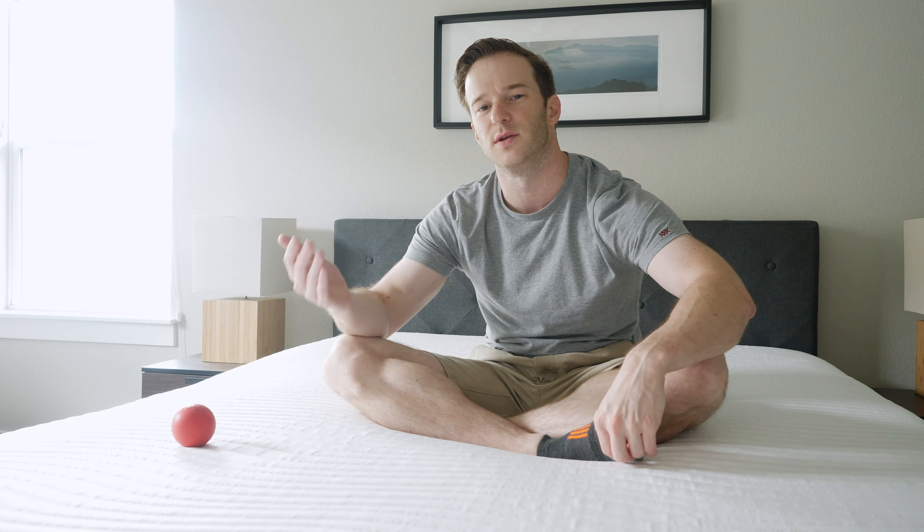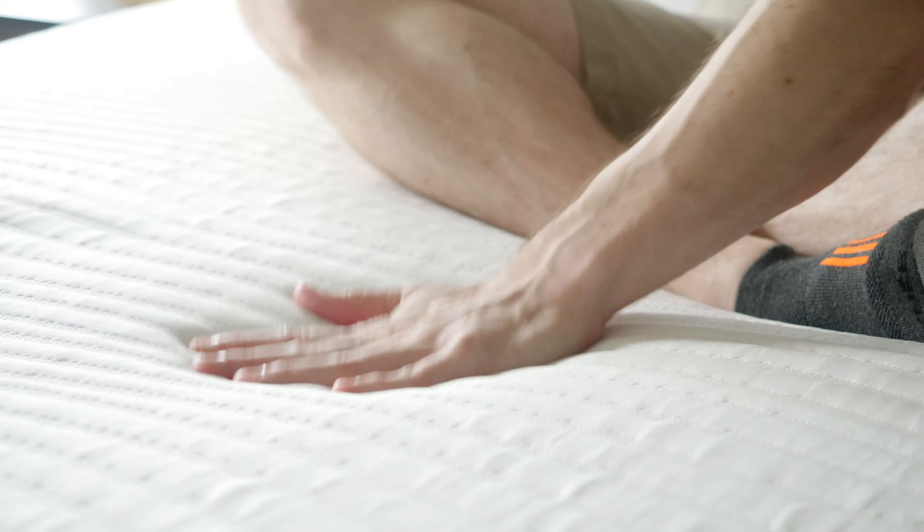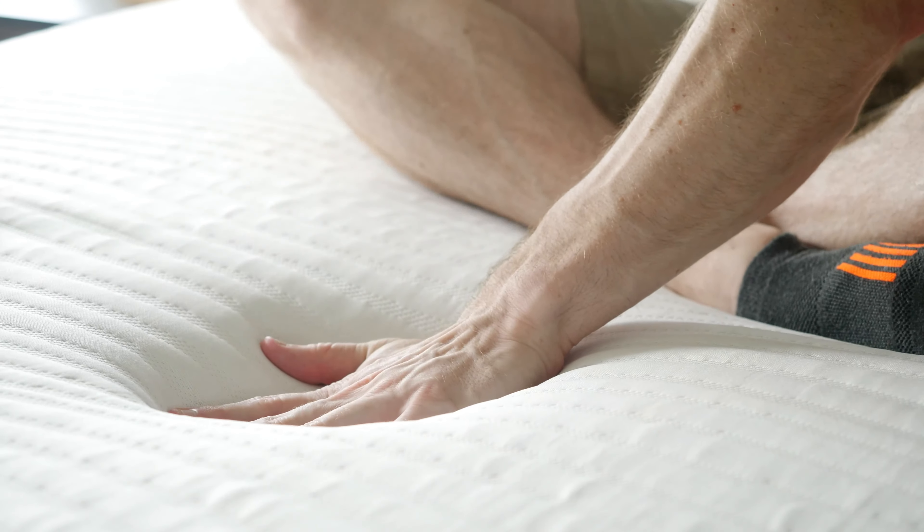Let's talk about firmness and feel. As far as firmness is concerned, it does have a little bit of unique construction. It feels a little bit softer when you're on your side versus when you're on your back or stomach. I would put it overall at about a 6 out of 10, just a little bit softer than average. You have some pretty soft top layers on top here. You can put your hand in relatively easily and it gets progressively firmer underneath that, so about a 6 out of 10.